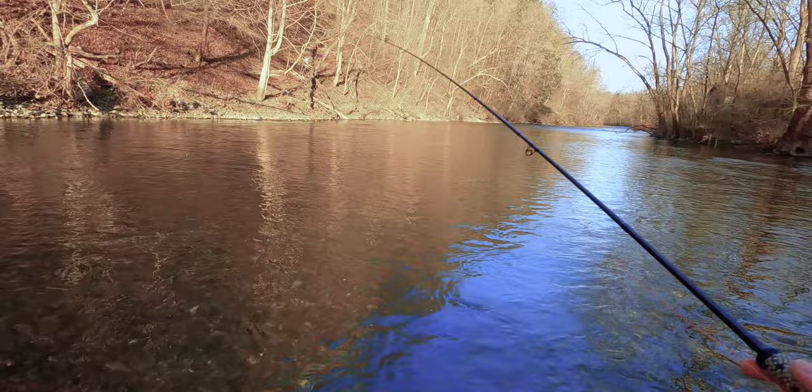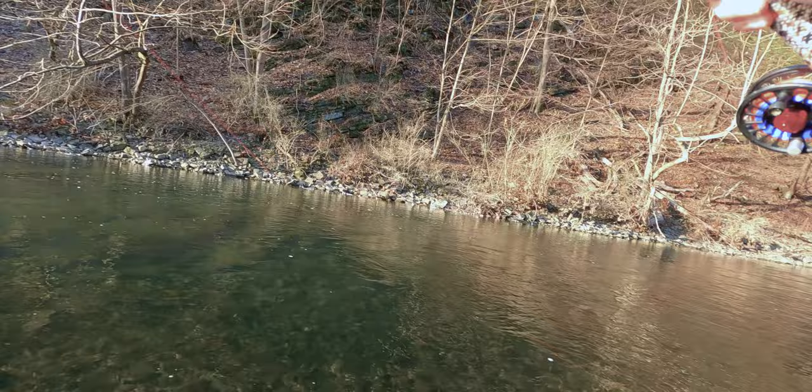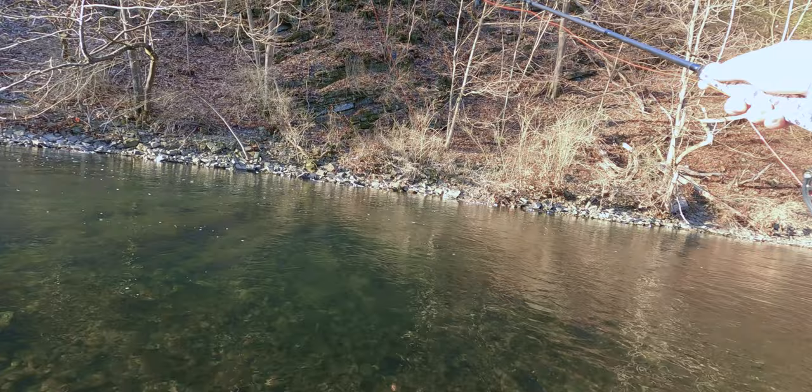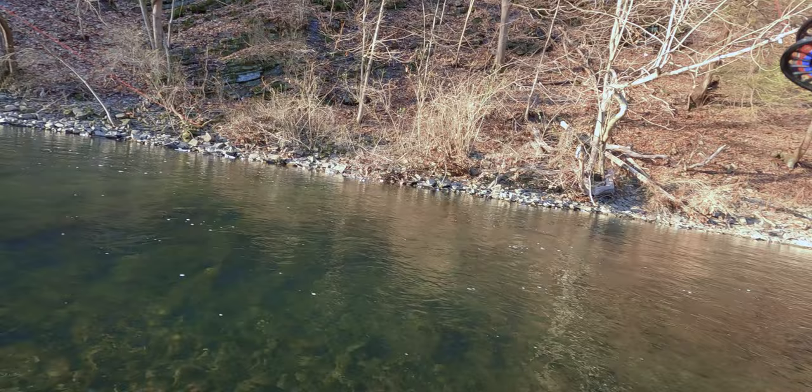I'm probably going to run the stonefly all day because the last few times I was out I saw a few black stoneflies that had hatched. I don't know if we'll see any today given how cold it is, but that makes me think the nymphs are a little bit active. I'll be very surprised if we find fish pushed up into the riffles like we did last video, just because of how cold it was last night.